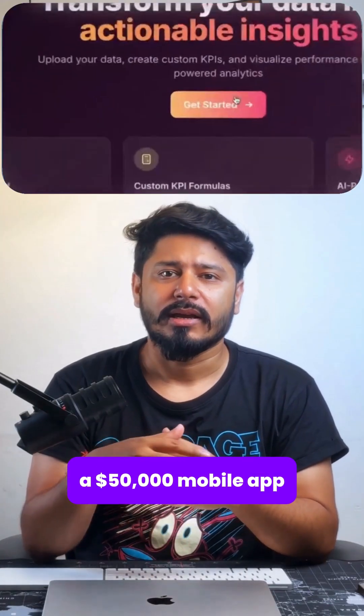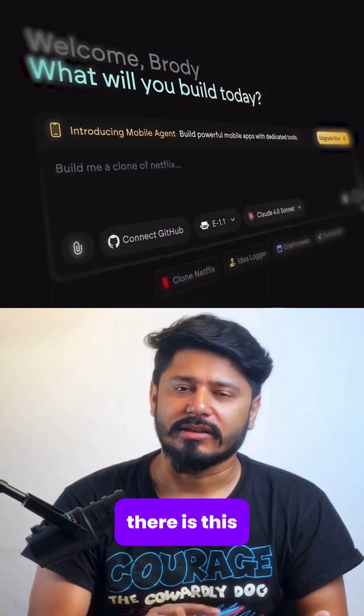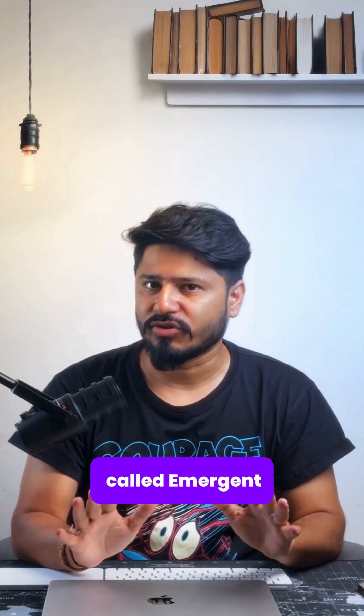I just watched a $50,000 mobile app get built in 15 minutes. This is pretty insane. There is this one platform right now where literally anybody, despite experience, can build mobile apps, web apps, and games. This platform is called Emergent.